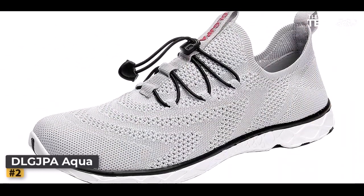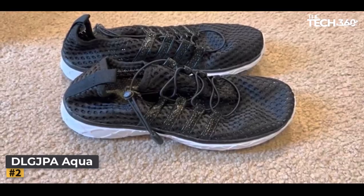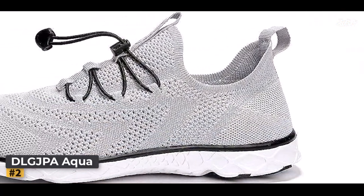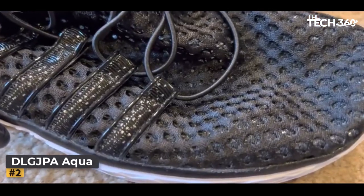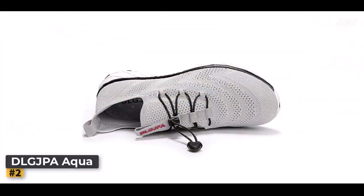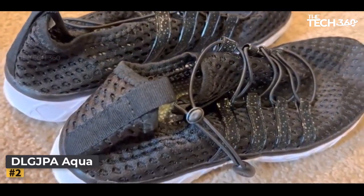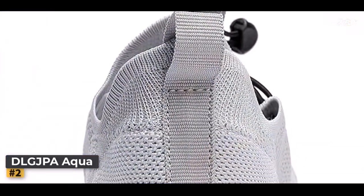Number 2: DLG JPA Men's Aqualwater Shoes. Embarking on thrilling outdoor escapades shouldn't burn a hole in your pocket or compromise on quality and protection. Introducing the DLG JPA Men's Lightweight Quick-Drying Aqualwater Shoes — the ultimate solution for budget-conscious adventurers seeking top-notch performance and comfort. Crafted with precision, these sneaker-like shoes boast hydrophobic mesh fabric and an anti-slip outer sole, ensuring unparalleled comfort and safety both in and out of the water. From rocky riverbeds to slippery shores, these shoes are designed to keep you steady and secure.